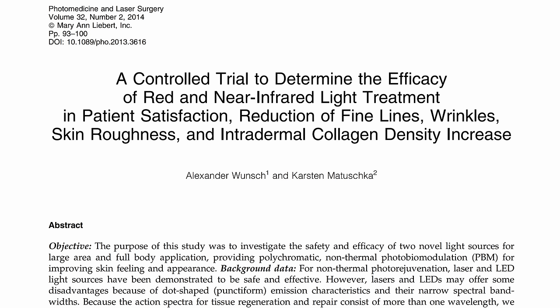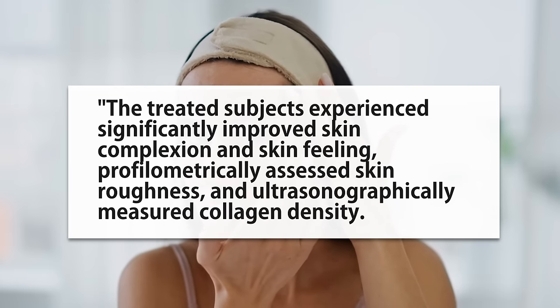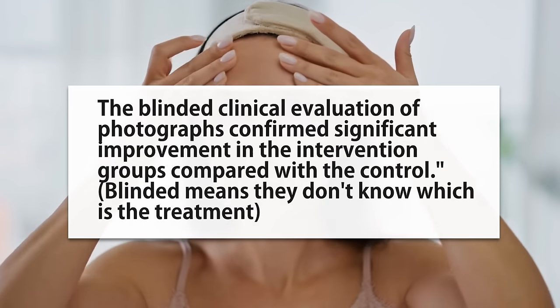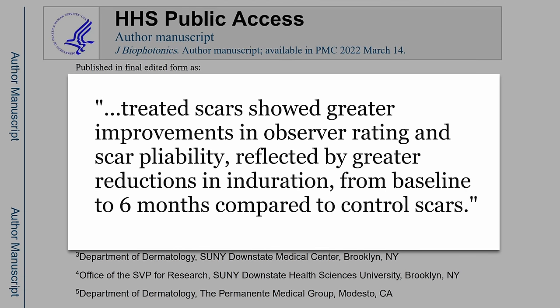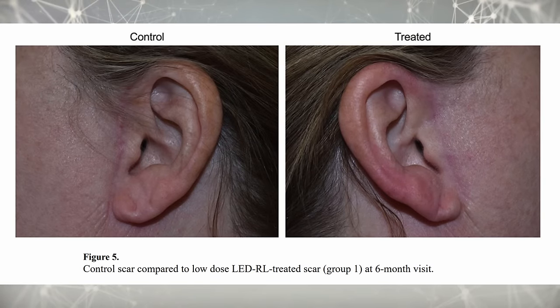A lot of these skin studies are connected to industry, but some are more legit — like this controlled trial on over 100 people, where light-treated subjects experienced significantly improved skin complexion, feeling, roughness, and collagen density, confirmed by blinded clinical evaluation of photographs. There are also some studies on scarring: after an operation, treated scars showed greater improvement in observer rating, scar pliability, and flexibility — and you can see the difference between a woman's treated versus untreated ear, which looks significantly better.